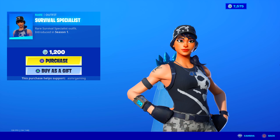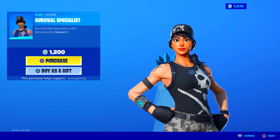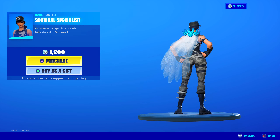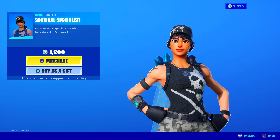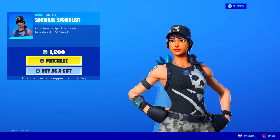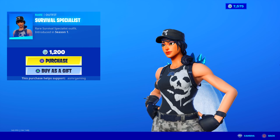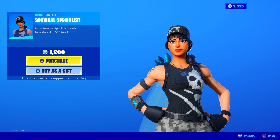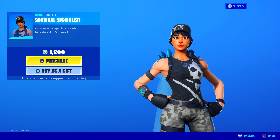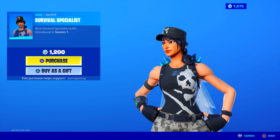Survival Specialist is back — another cool tryhard skin. Rare Survival Specialist outfit, 1,200 V-Bucks. I recommend this one if you like skins like the Commando skin or Jungle Scout. This came out in season 1. It's kind of known for the hat and the skull and crossbones design on the shirt, camo pants. Kind of a serious skin, but a good one.